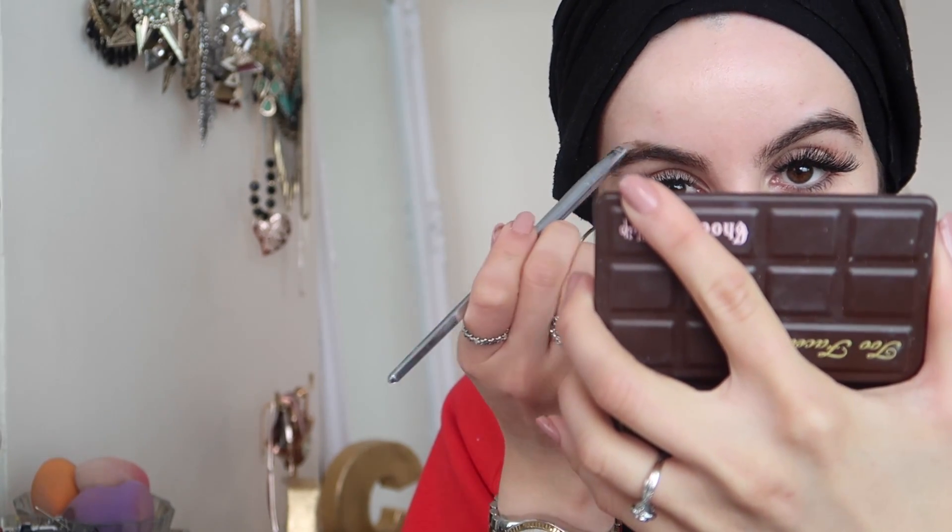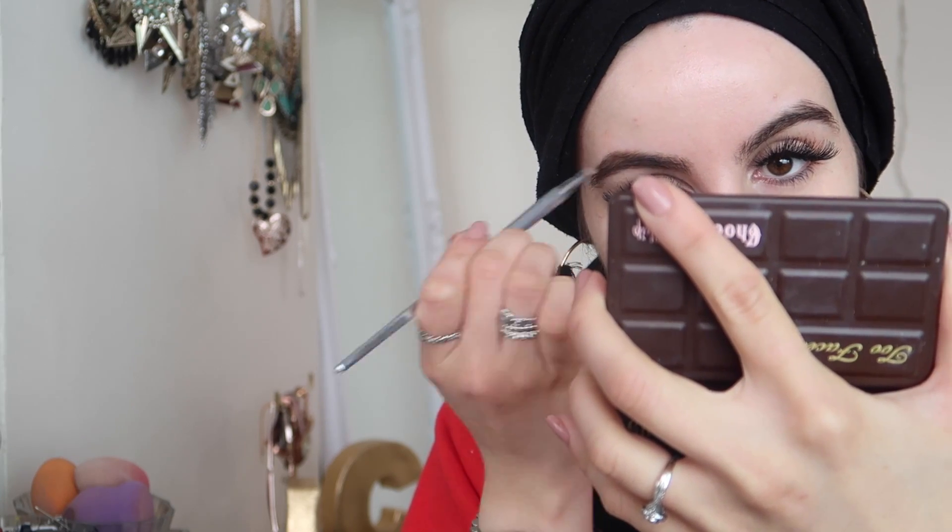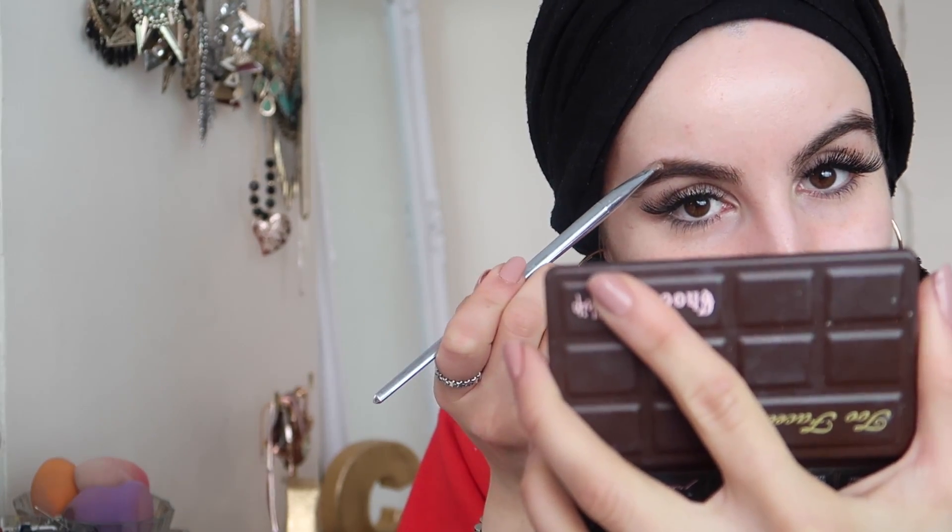I'm going to start with the eyebrows because eyebrows are really important. I'm using the Too Faced Chocolate Chip palette to fill in my eyebrows — the shade is called Matte Cream, a really light shade. I love this for a light eyebrow look because my eyebrows can be quite dark. I'm just filling in the areas where it needs it and this color really matches my brows.